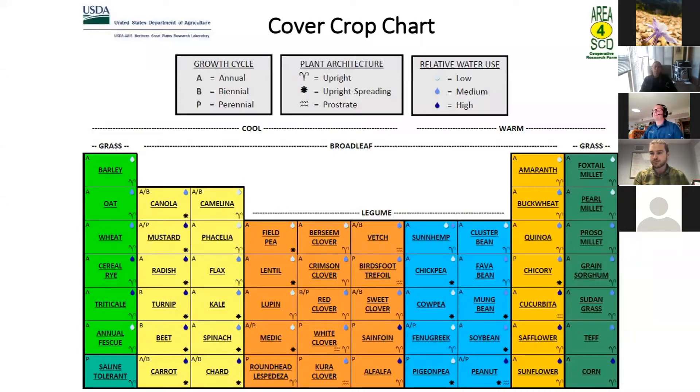There's a great chart on the USDA website — just search 'USDA cover crop chart.' It shows cool season grasses on the left, warm season grasses on the far right, cool and warm season broadleafs, and legumes in the middle. A chart like this can help you build your cover crop cocktail mix and decide what to put into the soil. It also tells you the plant architecture — whether it's upright, upright spreading, or ground creeping — how much water it needs, and its growth cycle.